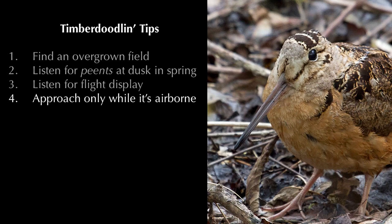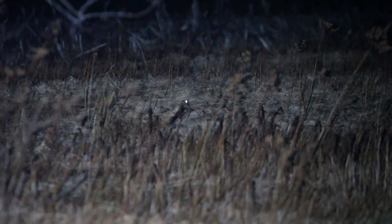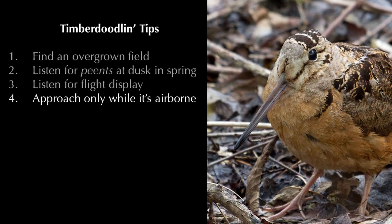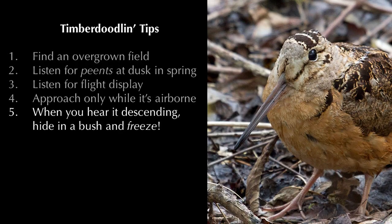Then it's time to sneak up on the woodcock. You don't want to approach it while it's calling on the ground, but as soon as it takes off, run to the place where you heard the bird's last peent, and then lie down or crouch next to a nearby bush or tree. Be very still and very quiet.